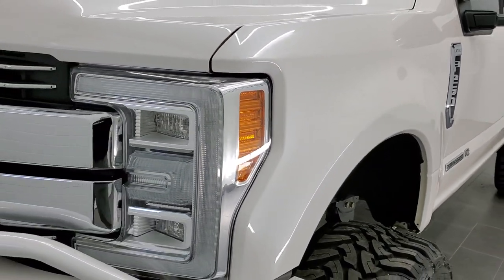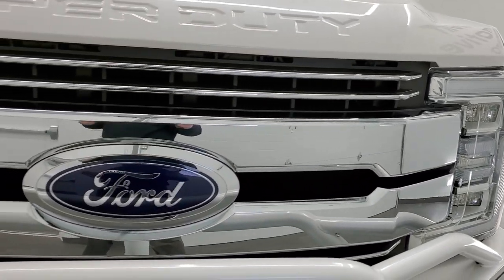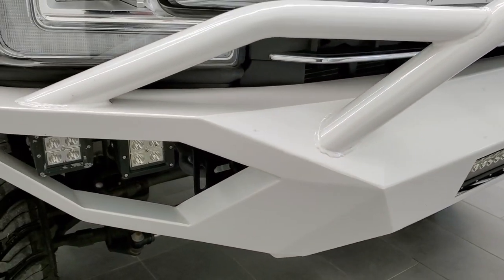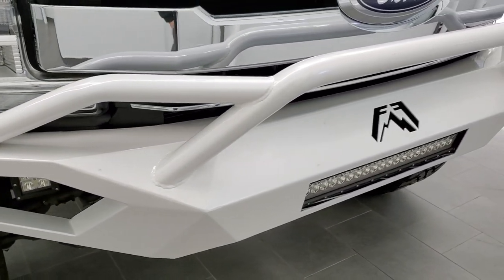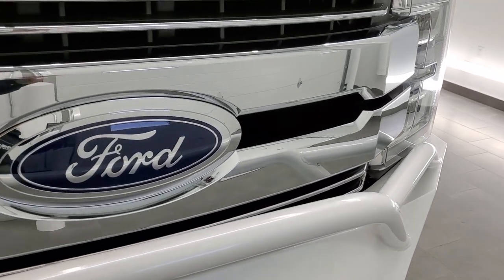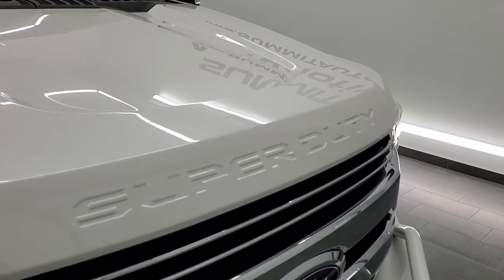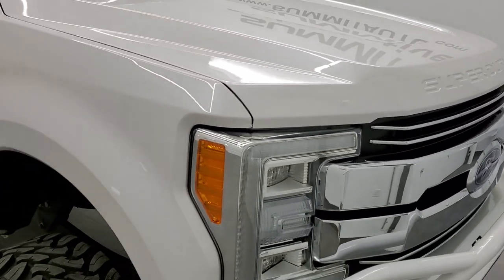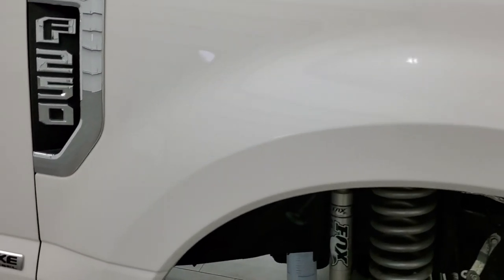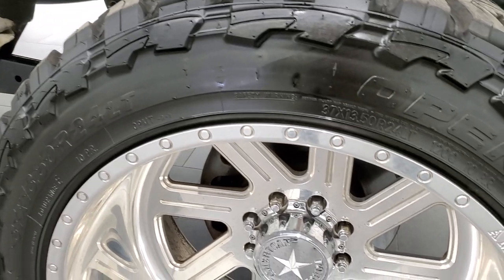The front fender is in excellent shape — didn't see any dents or dings on that. This one has the LED headlamps, LED running lights, the LED light bar in the front, as well as the LED fog lamps. It has that aftermarket bumper on there in really nice shape, chrome-trimmed grille, the hood is in excellent condition, and the passenger side front fender has no dents or dings.